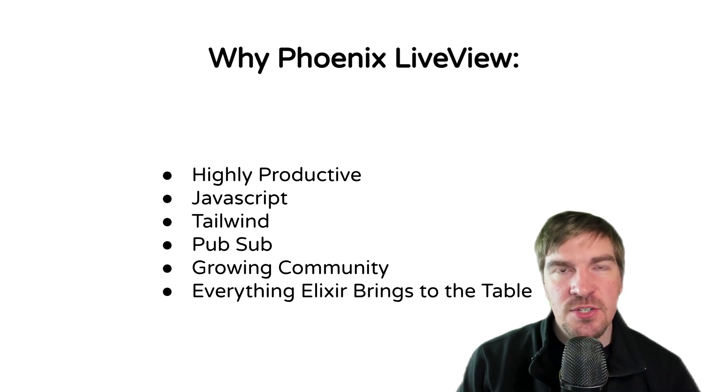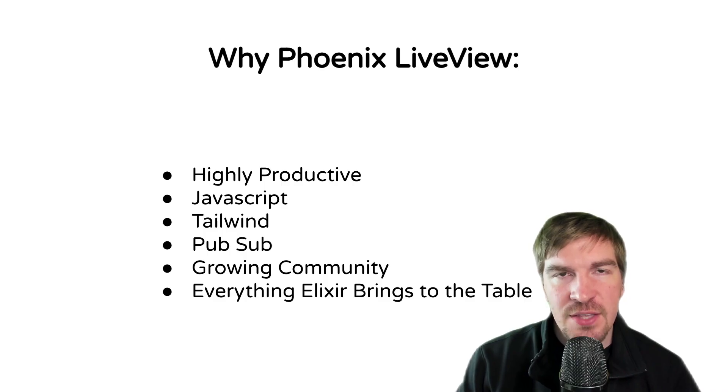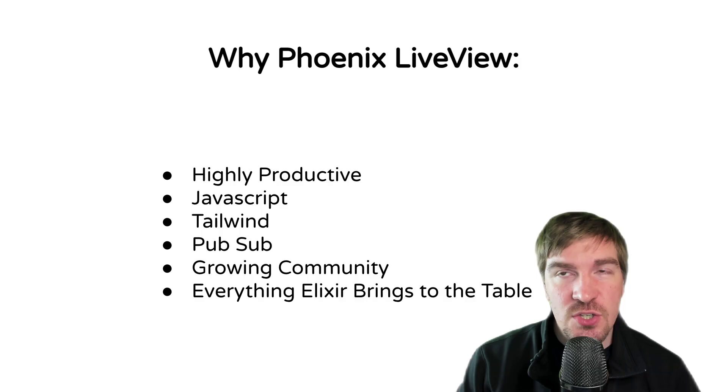Greetings Productive Programmer. I just wanted to take a minute to talk about why Phoenix LiveView — why this technology out of every other technology out there. The first reason is that it is a highly productive framework to build in, and I really mean that. You can build very sophisticated websites in just a couple of minutes.